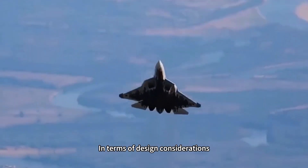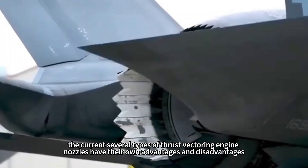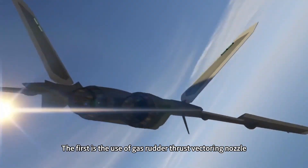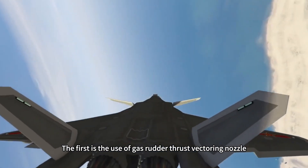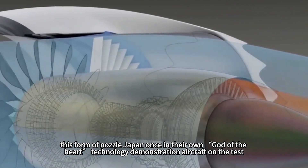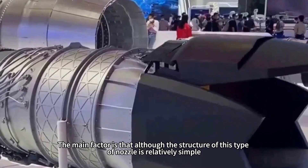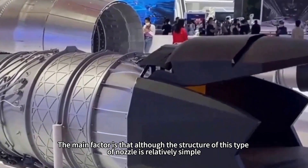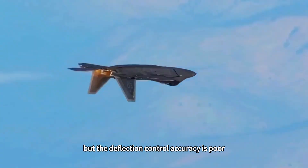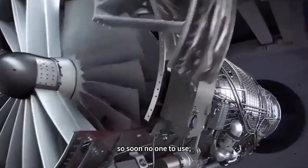In terms of design considerations, the current several types of thrust vectoring engine nozzles each have their own advantages and disadvantages. The first type is the gas rudder thrust vectoring nozzle. Japan once tested this form on their technology demonstration aircraft, but it went no further. The main factor is that although the structure is relatively simple and easy to realize, the deflection control accuracy is poor, and thrust loss after installation is relatively large, so it fell out of use.